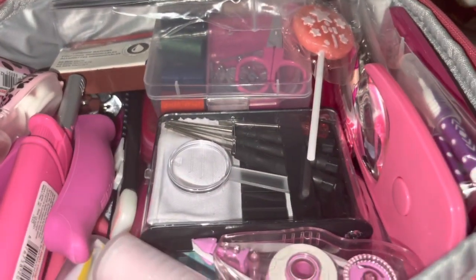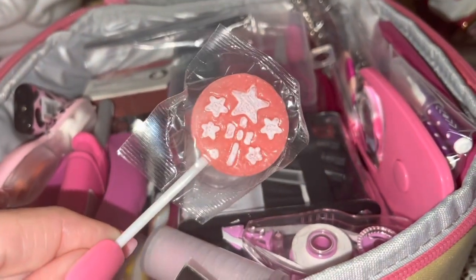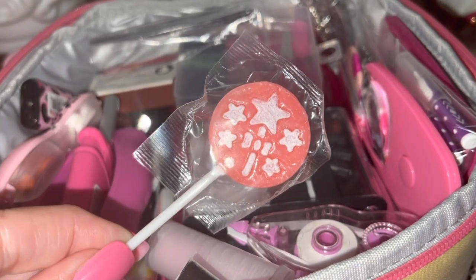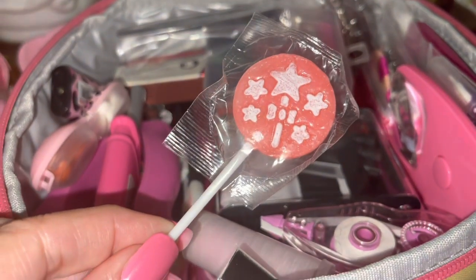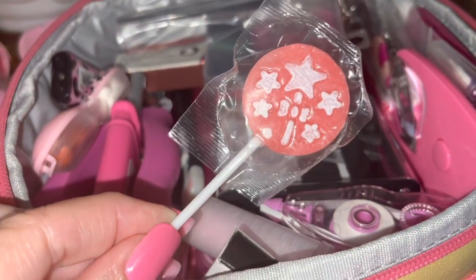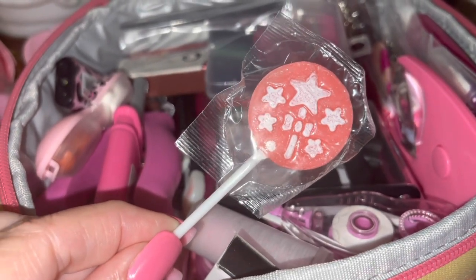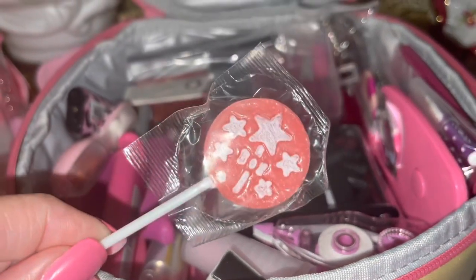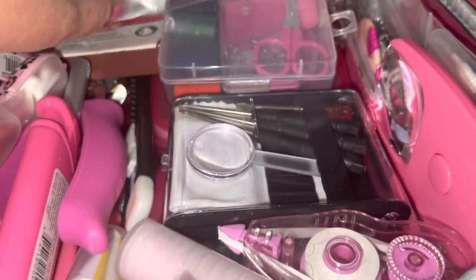I have to have something sweet themed in my bag, so I have a cute little pink lollipop with a princess star wand on it. It's not only cute and girly but also practical — if you have someone who's diabetic and their sugar drops, this can bring their levels back up. Or if you have a little kid with a boo-boo, you can give it to them to calm them down.